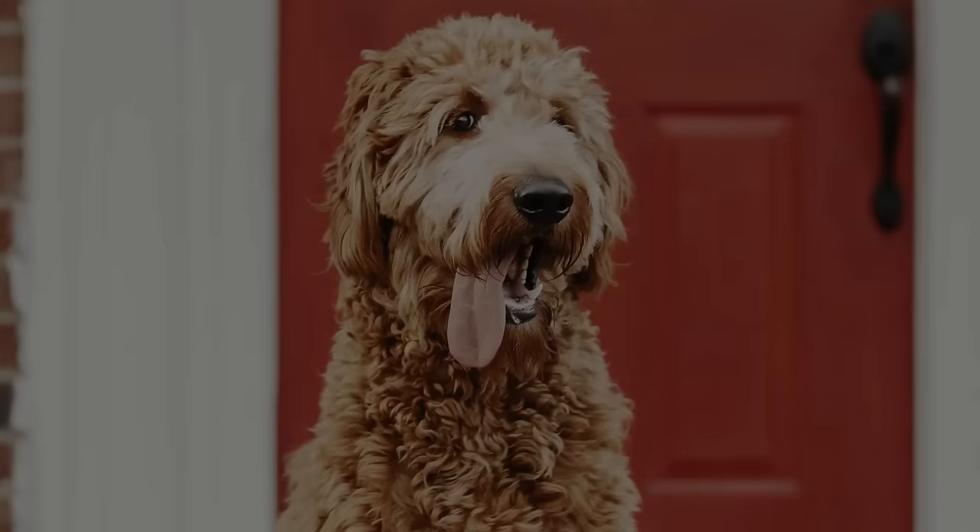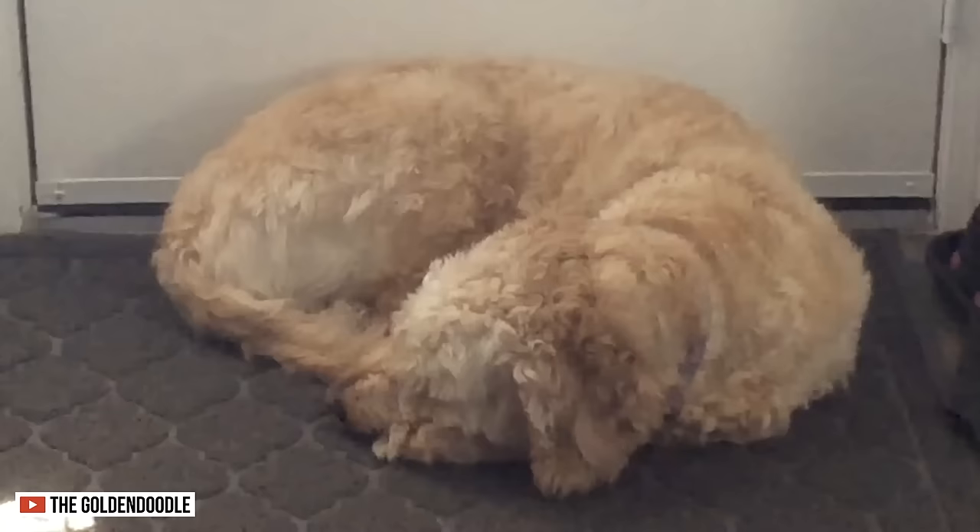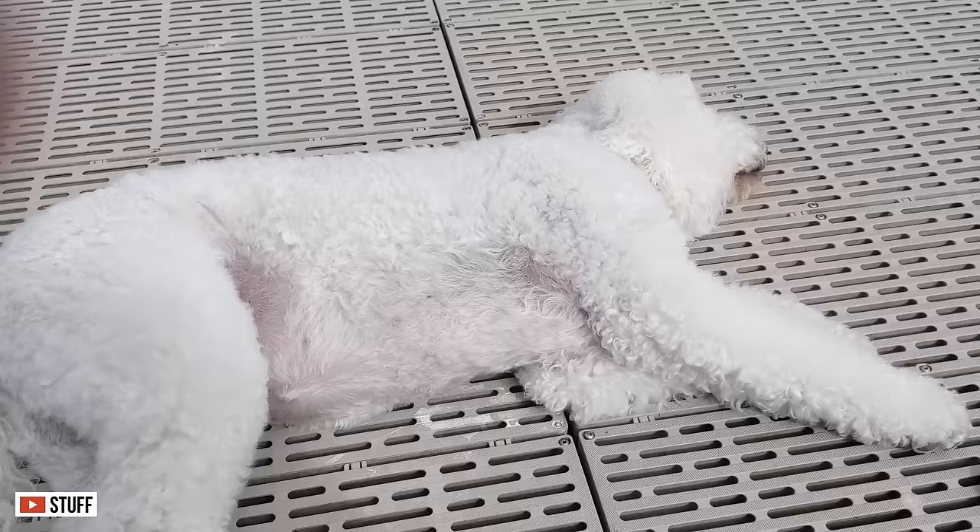Labradoodles don't make the greatest watchdogs; however, they will warn you if they ever hear something unusual. The Goldendoodle, on the other hand, might not even warn you at all. Because of its low barking tendencies, you shouldn't rely on them as guard dogs.